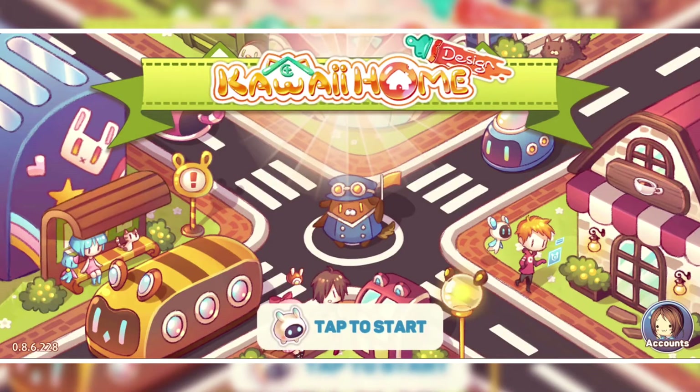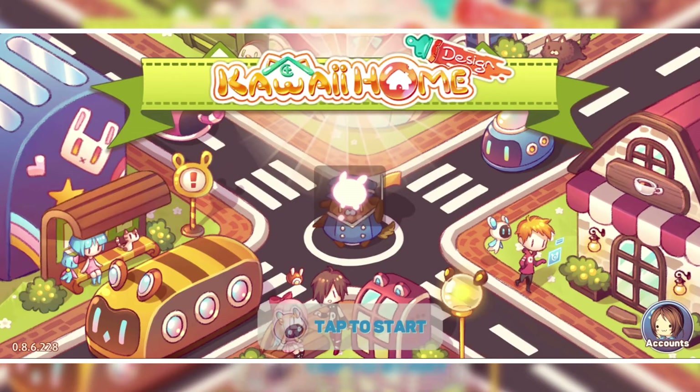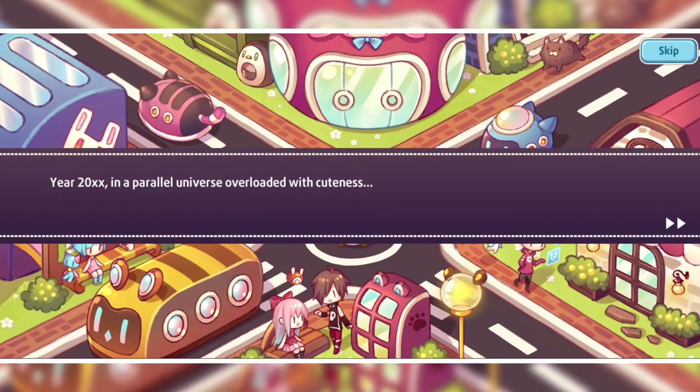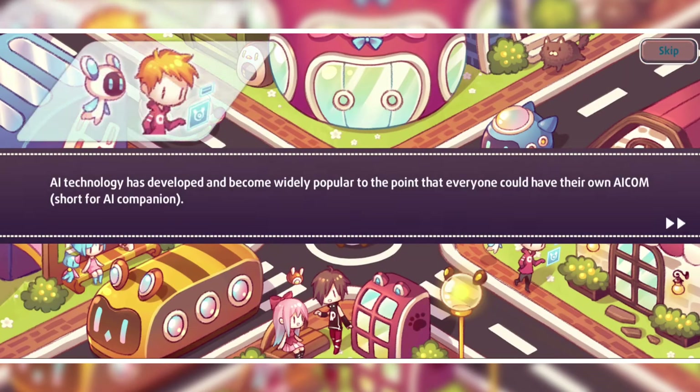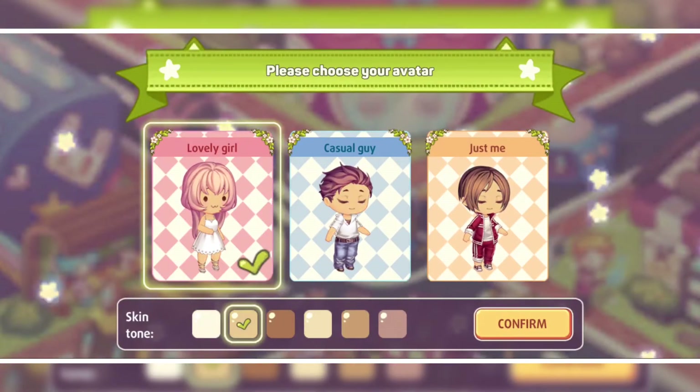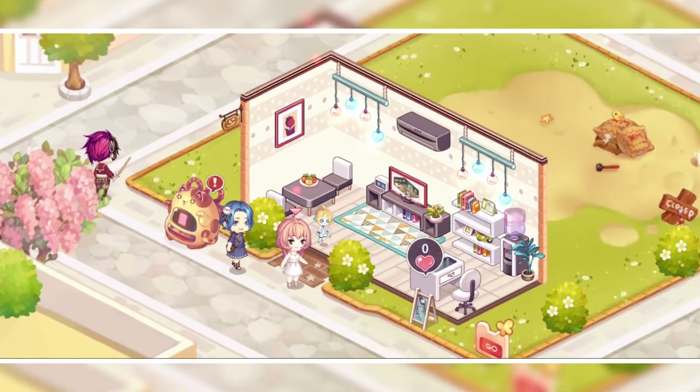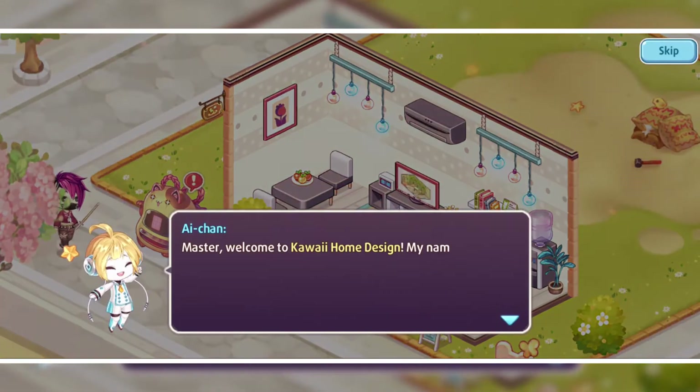The number three game is Kawaii Home Design by OneSoft Global PTE. Let's dive inside it. First of all, we are going to select our own avatar. We can choose different skin tones for a particular character.